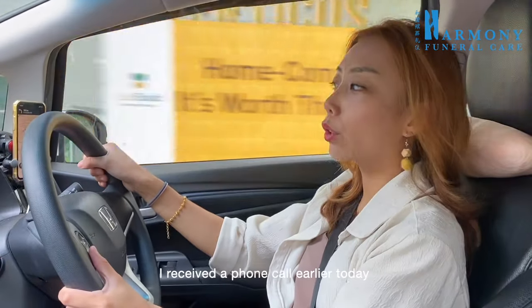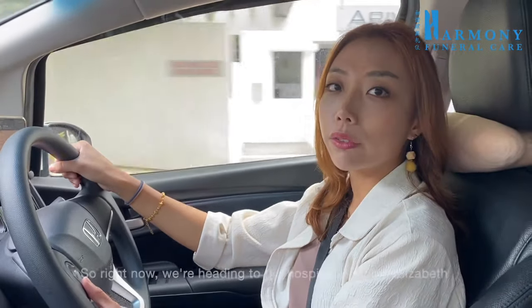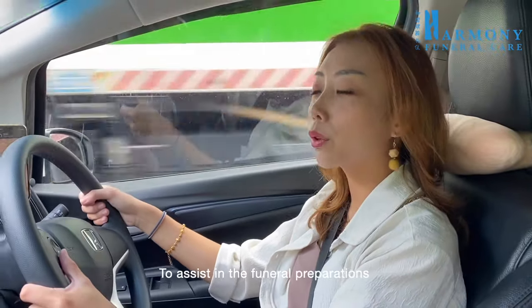I received a phone call earlier today — my friend's mother just passed on. So right now we are heading to the hospital at Mount Elizabeth to assist in the funeral preparations.